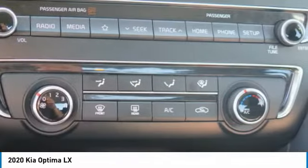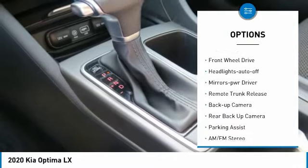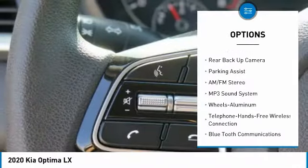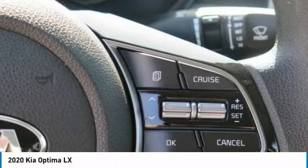Here are some of this vehicle's great options: aluminum wheels, heated side mirrors, traction control, daytime running lights, remote keyless entry, FWD, headlights auto off, mirror memory, remote trunk release, backup camera.